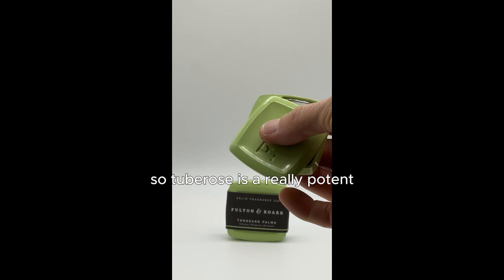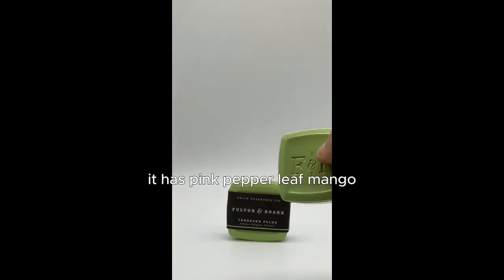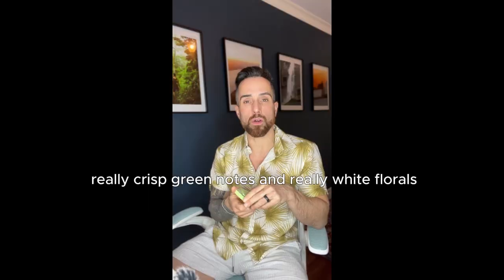Tuberose is a really potent white flower — it smells amazing. And there's Pettigrain and Patchouli. It has pink pepper, leaf, mango, really crisp green notes, and really white florals.